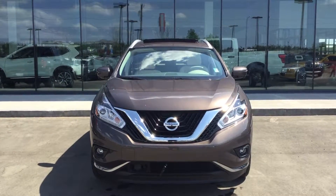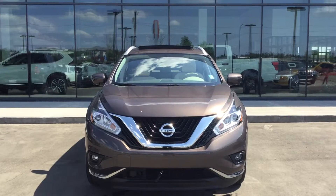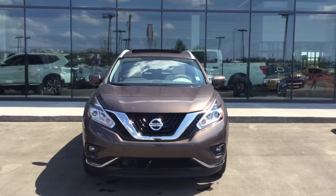Taking a look at the front, you have that gorgeous brown color as well as the extra-wide headlights for optimal vision at night.